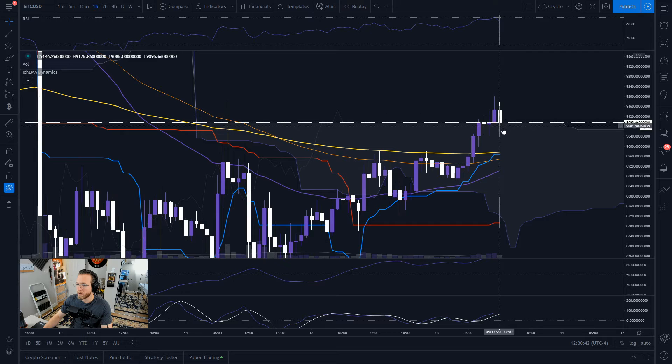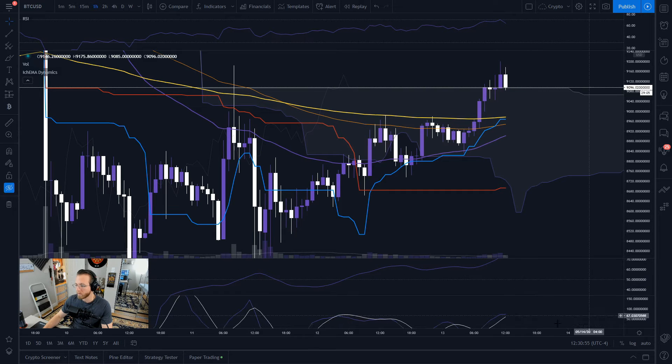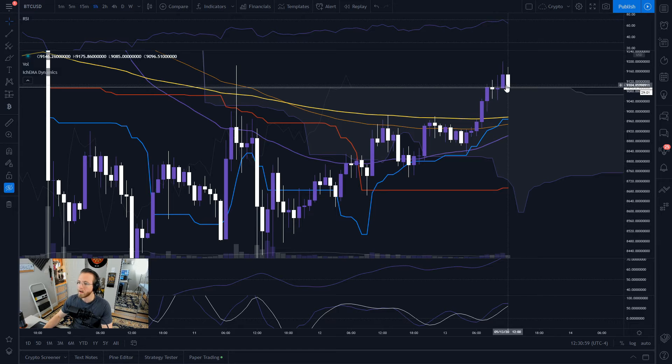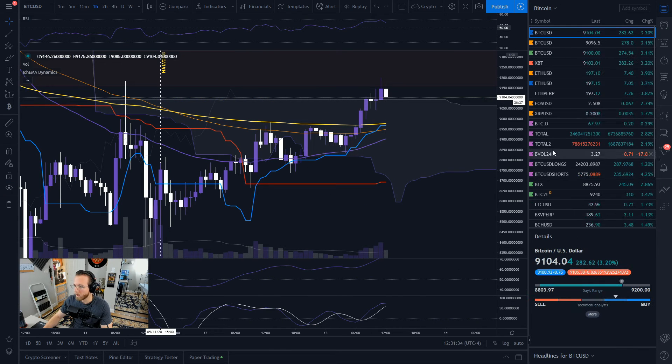On the one-hour chart with Ichimoku, we're retesting the top of the cloud, having come down from tapping the 70 level on our RSI, which is really nice. It looks like our MACD is going to cross over, so I'd expect maybe for the next few hours some bearish momentum — maybe a move down to about 9,000, which is only about a hundred dollars from here. I'd like to see a bullish retest of the 200 EMA on the one-hour; we tested it, got rejected, tested here again, and broke through it.